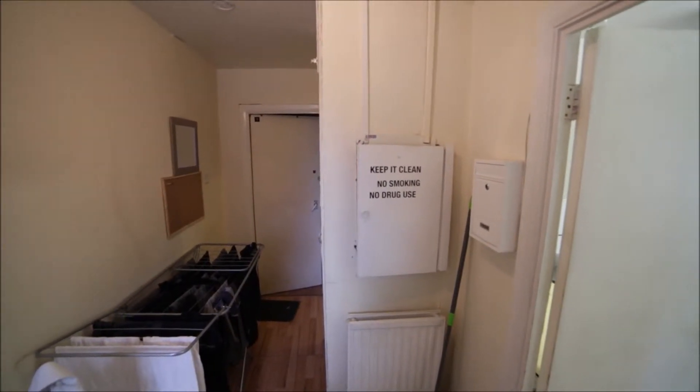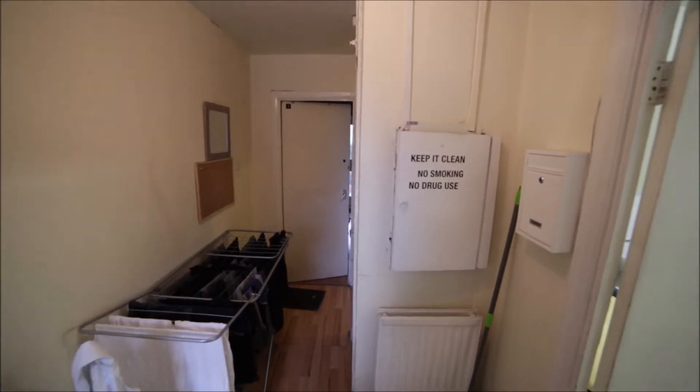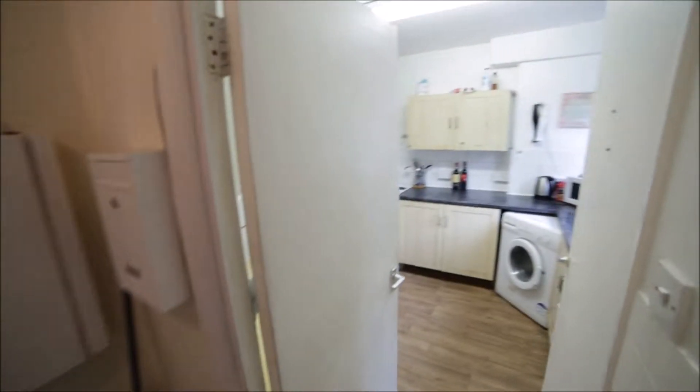So I'm entering the property, I'm in the corridor. The first door to my right is the kitchen.